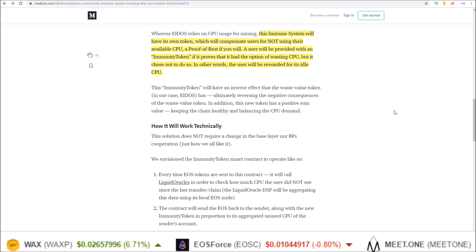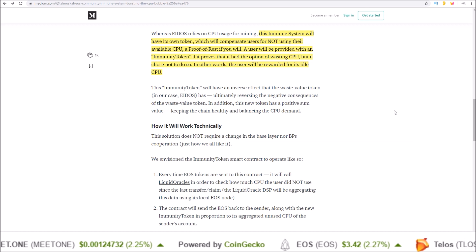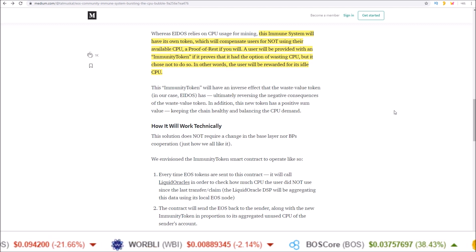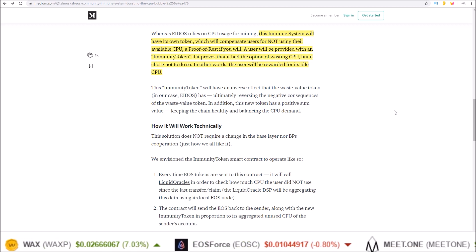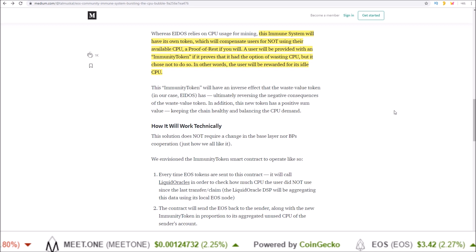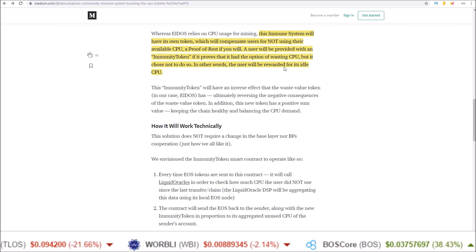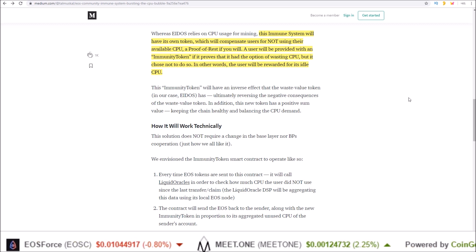I also like this idea from the perspective of dApps paying for users' resources — that's hopefully where everything is headed, and this whole Eidos fiasco has got a lot more dApps on board paying for users' resources. But what happens when a dApp paying for users' resources sees an increase in usage? They could unstake some EOS, but with the immunity system token they would be incentivized to keep those EOS staked and have them be idle, because they would be receiving a reward in the form of the immunity system token.